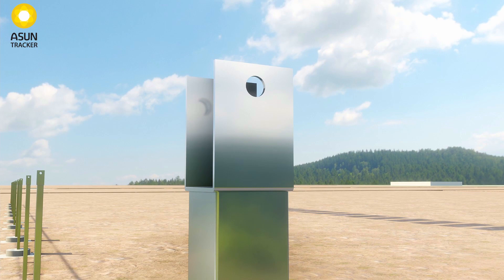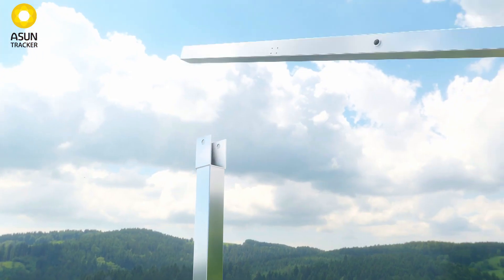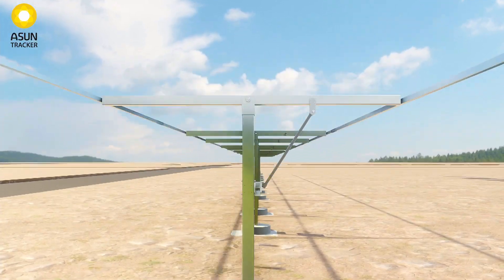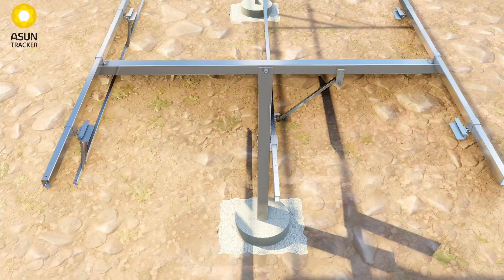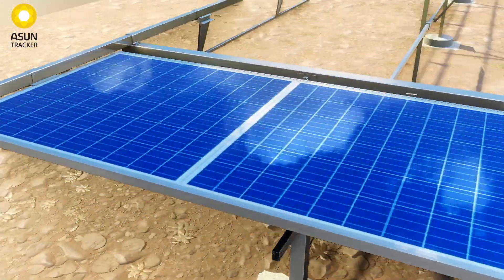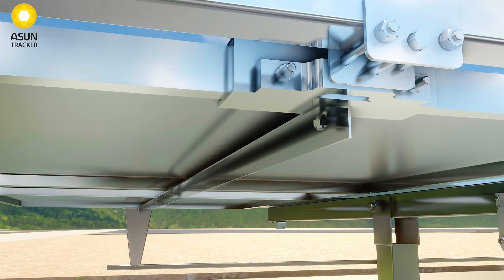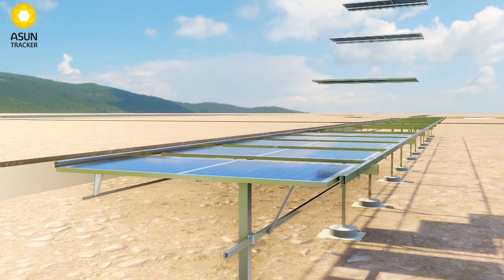Asuntrackers effectively overcome the design shortcomings of most prevalent technologies in the market, offering consistently higher yield across seasons and across geographies — all this at a significantly reduced capital cost and definitively better performance with bifacial modules, as compared to any other prevalent technology.